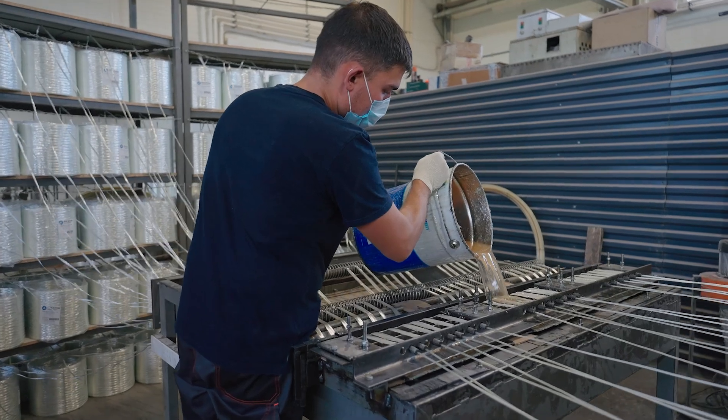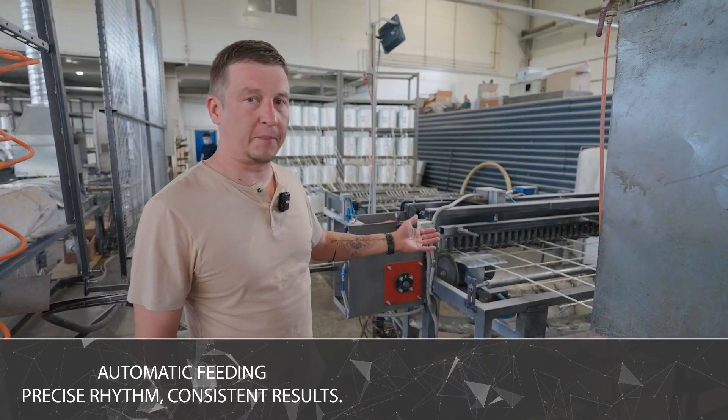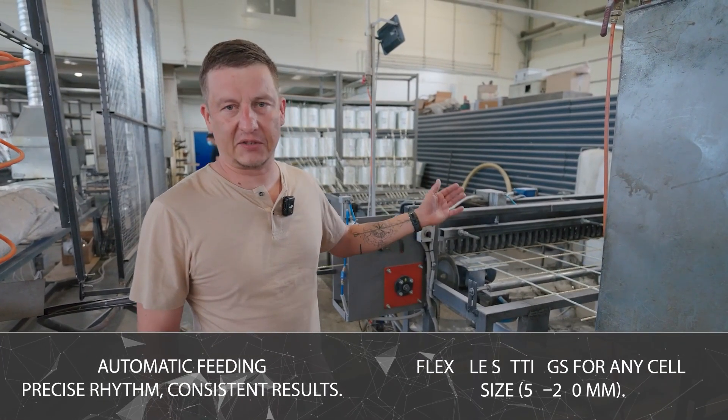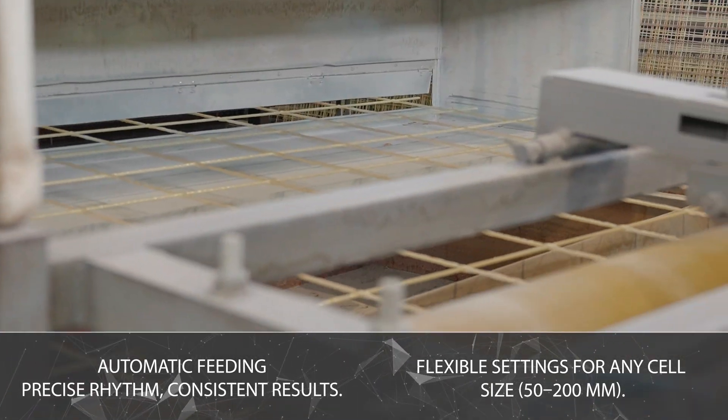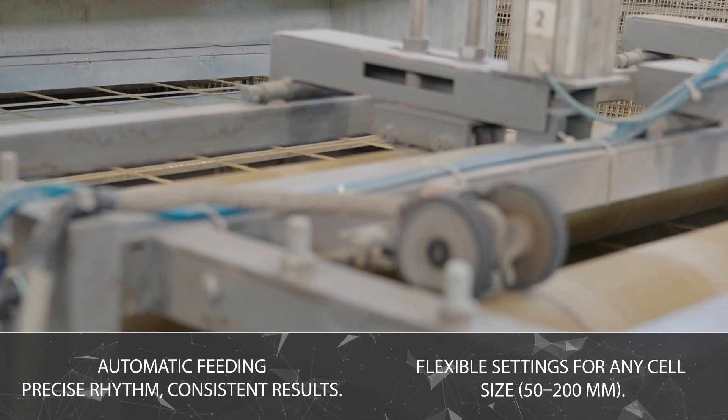The transverse rod is paired automatically. The mesh pitch can be adjusted from the operator panel in just 10 to 15 seconds. Available mesh cell sizes range from 50 to 200 millimeters. The cell formation time is less than one second.